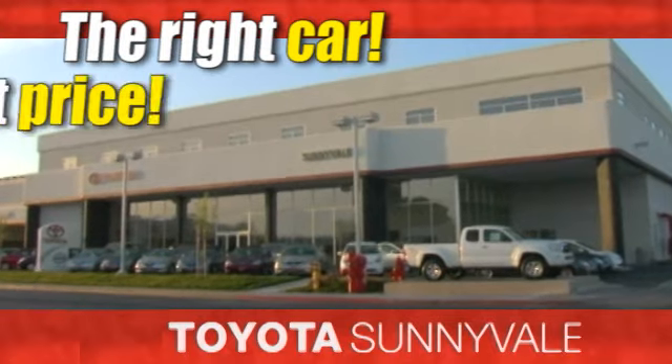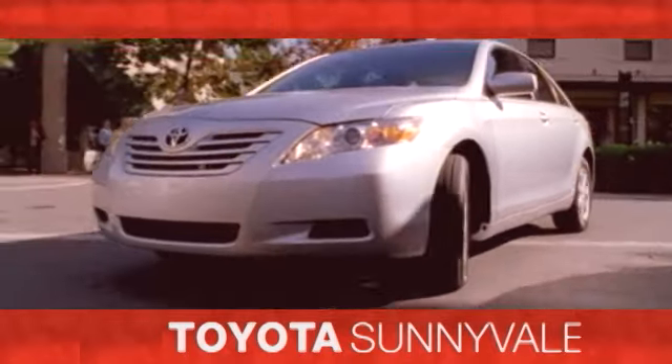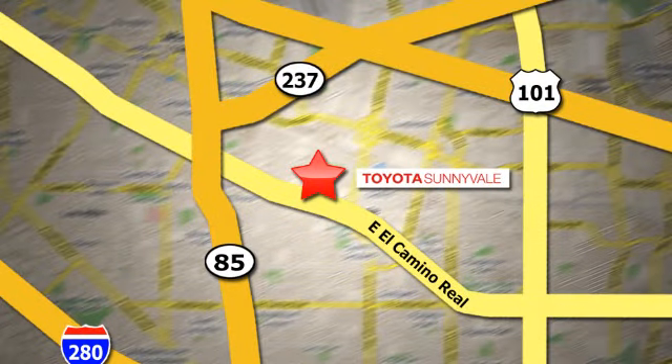The right car at the right price, Toyota Sunnyvale is the dealership for you. We are conveniently located in the heart of Silicon Valley at 898 West El Camino Real.